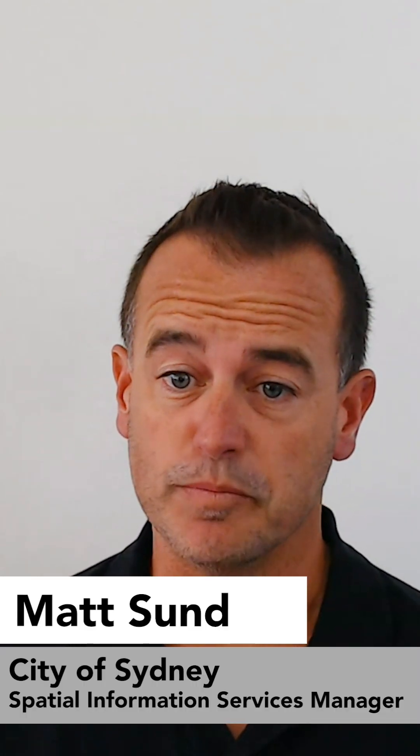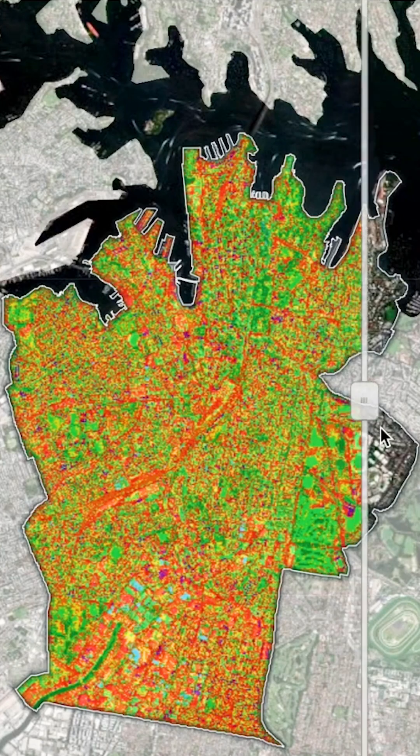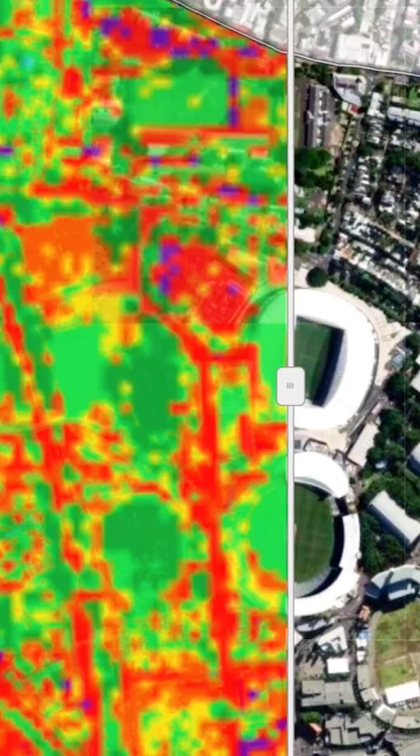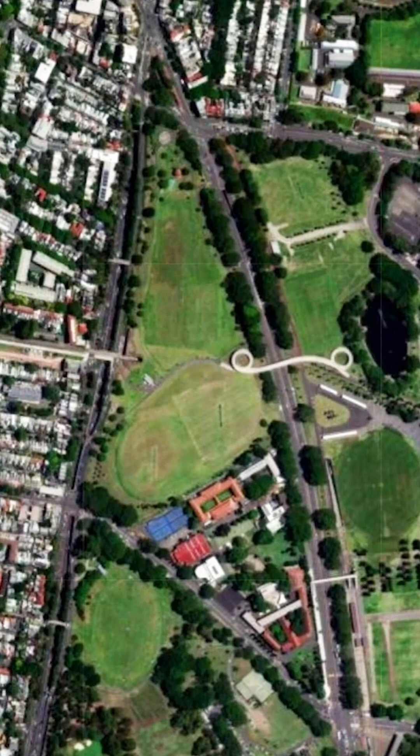We discovered that heat is mappable, and the mapping of heat using high-resolution aerial imagery allowed us to clearly see that it's the roads and the buildings that are really hot — you can see those in red and purple here — and the trees and vegetation are cool, shown in green.